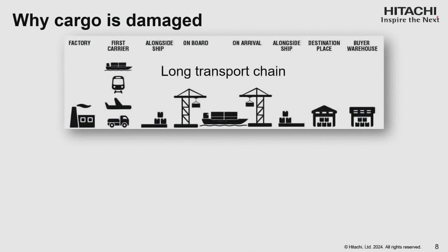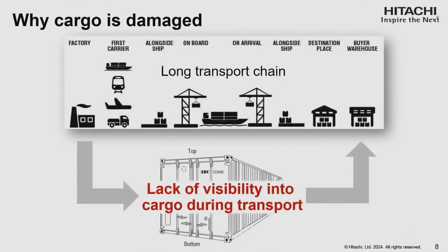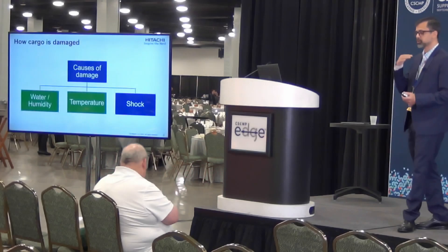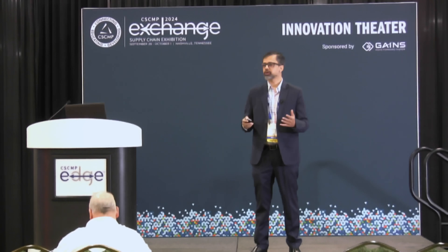Why is cargo damaged? Well, first, the length of the transport chain — a shipment can easily take a few months to go from one side of the globe to the other. And second, the lack of visibility into these opaque shipping containers during the journey. As to how cargo is damaged, there are three important causes: number one is water, which is responsible for a majority of the damage; second, temperature — that's what the cold chain is all about; and the third is shock. We'll be presenting an innovation here that's about water and temperature.